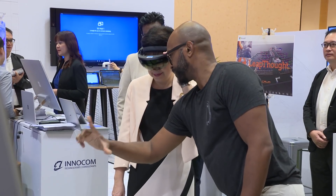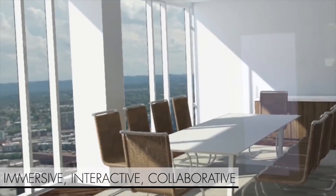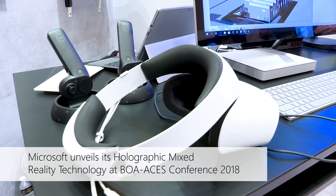We want to show off Microsoft's platform and how we can help architects and designers. It's amazing to take a virtual model that was on a screen two seconds before in two dimensions and then put it on the table and have a group of people stand around that table and see that idea come to life.